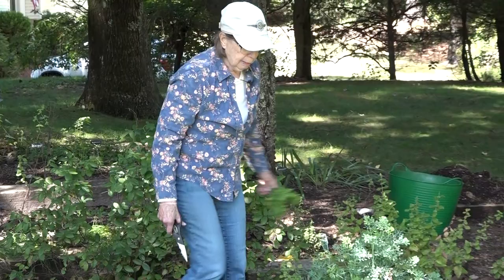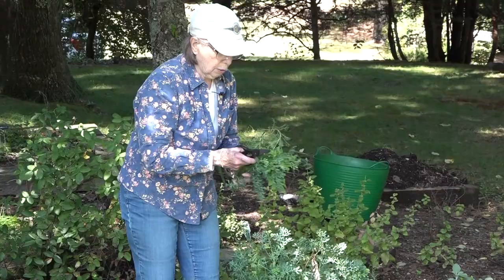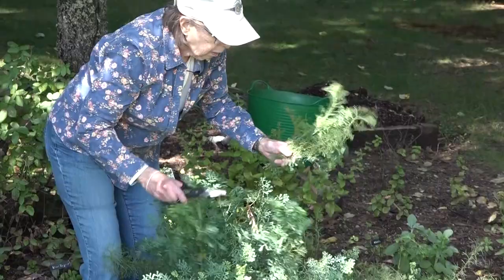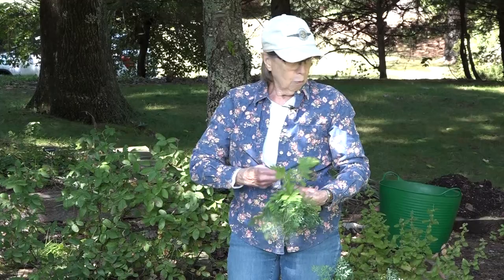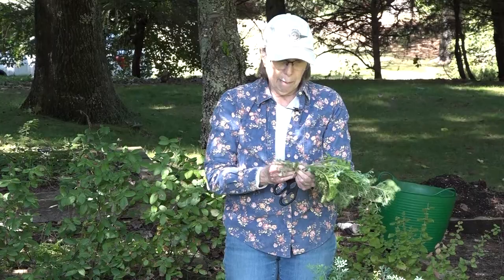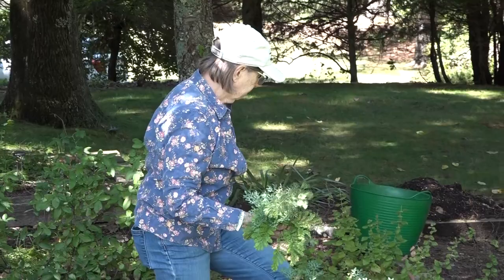I have some tansy, rue, and southernwood — and the southernwood really grew well this year. I was not able to prune it this spring; it will be pruned next spring. All of these herbs I'm picking now are half-hardy perennials and they'll lose most of their leaves but get pruned down come spring, as does lavender. I'm bundling these herbs with a rubber band and then I will hang them in my shed. I'll make several bunches of these before the season's over to hang in the shed and hopefully repel some of the creatures that might want to find a home there this winter.